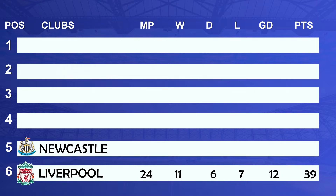In 5th position we have Newcastle: matches played 23, won 10, drawn 11, lost 2, goal difference of 20 with 41 points.